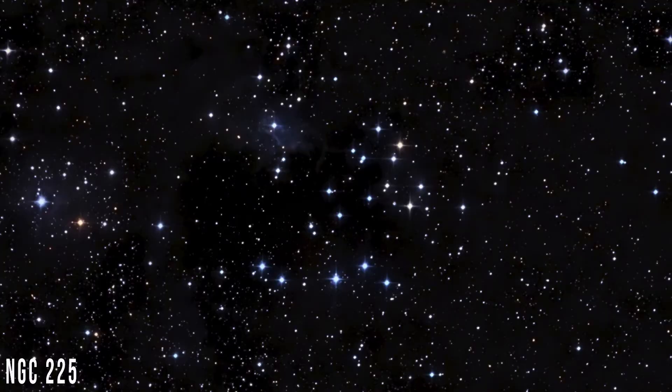Star Cluster 225 is another region — it's very nice, very pretty.